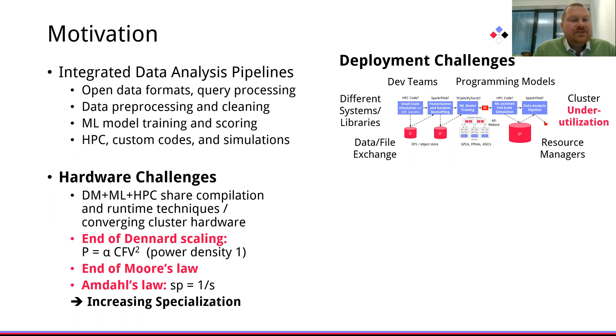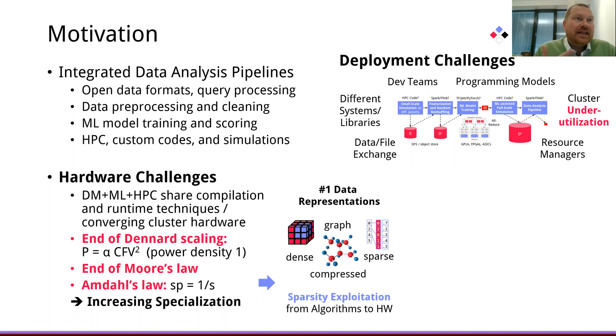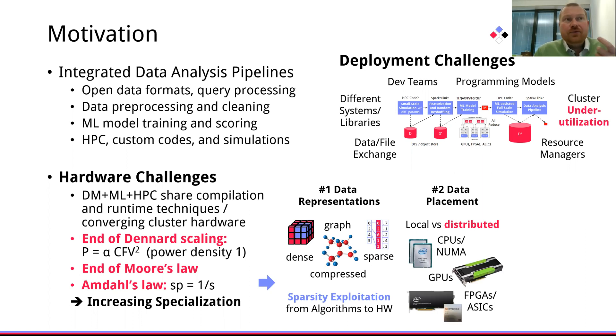Together, these challenges lead to increasing specialization in terms of data representations — dense, sparse, compressed — but also data placement, local versus distributed data and operations, and various kinds of hardware accelerators with different trade-offs of reconfigurability, energy efficiency, and performance.